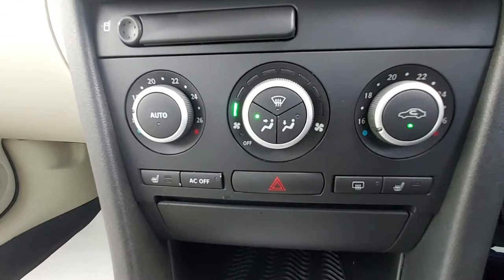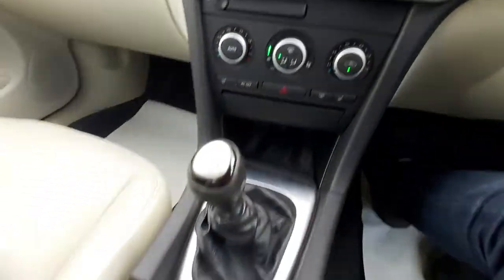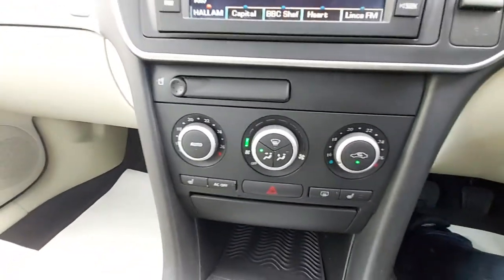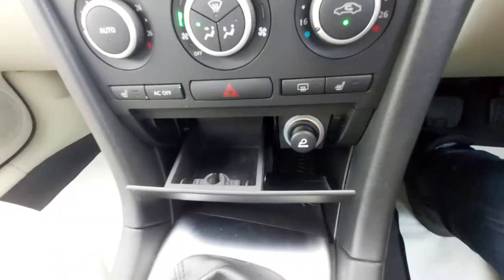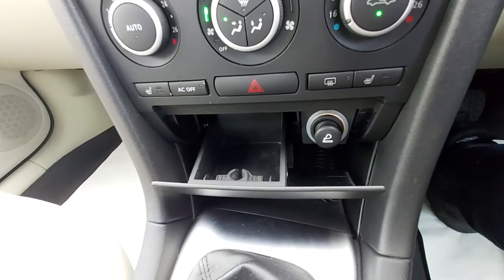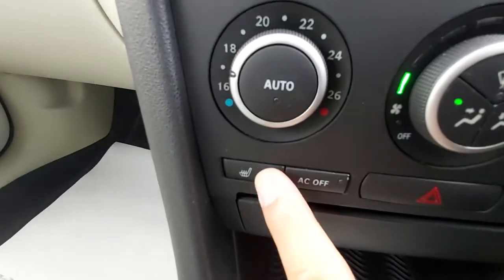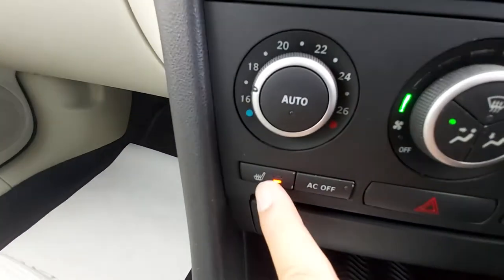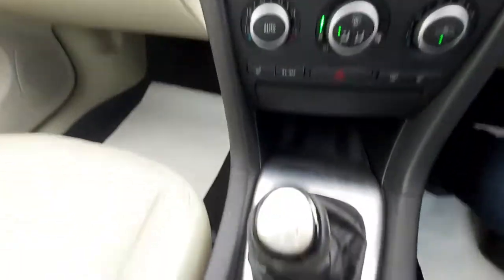The air conditioning on this is ice cold. I just had to turn it down — when you start these cars the fan speed automatically goes high, so you have to manually turn it down. There's a smokers package with a cigarette lighter and ashtray, and there's no smoke smell. Down here are the heated seats — two-stage heated seats for both front seats.